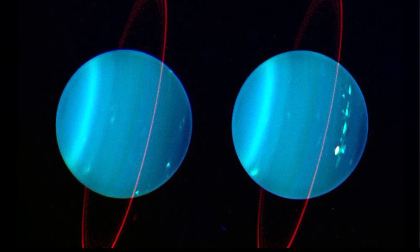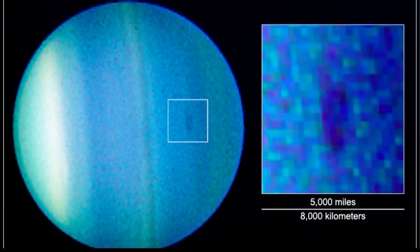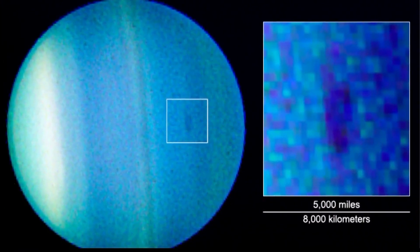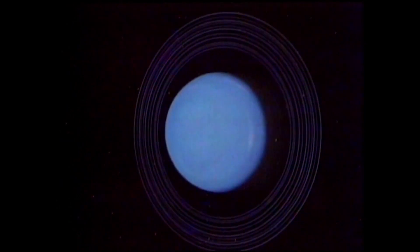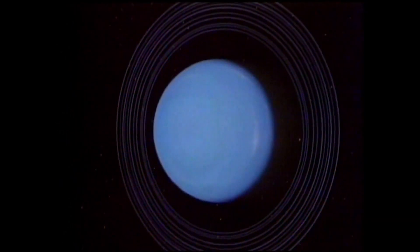When the dark side finally feels the heat of the sun after decades, it quickly warms up and causes huge, violent storms. Even though the poles receive that direct sunlight, temperatures at the equator are still warmer, and scientists don't know exactly why.